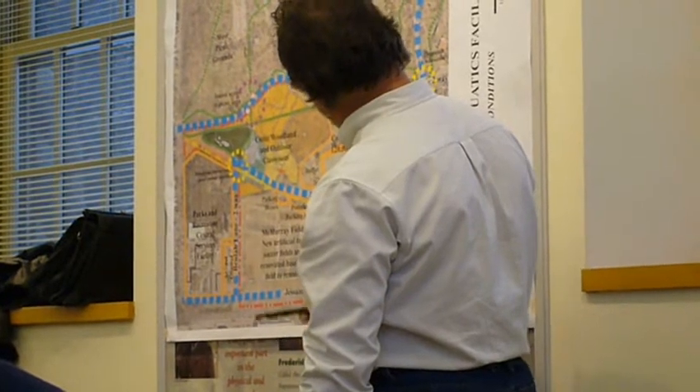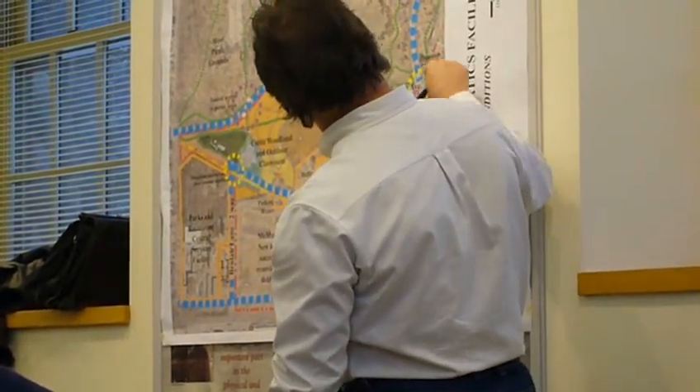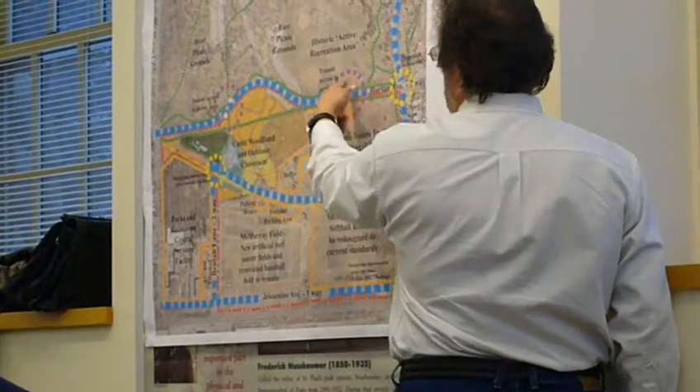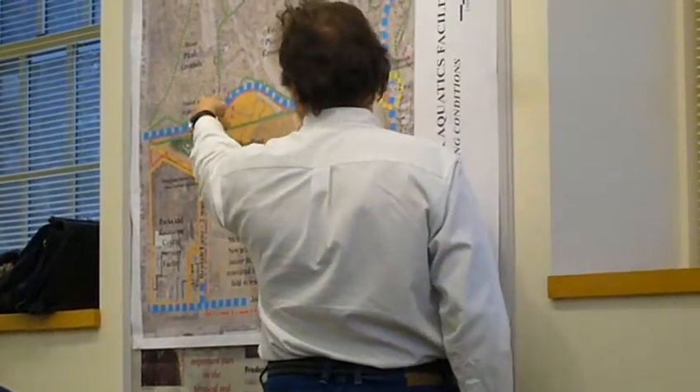A couple of the green dots here — this is existing pedestrian and vehicular circulation that is in place now in the park. You'll see the transit stops right up here by the pool entrance and another few transit stops over here.